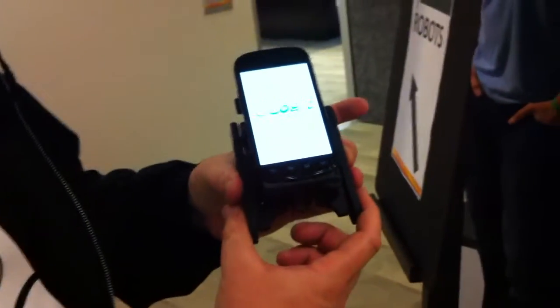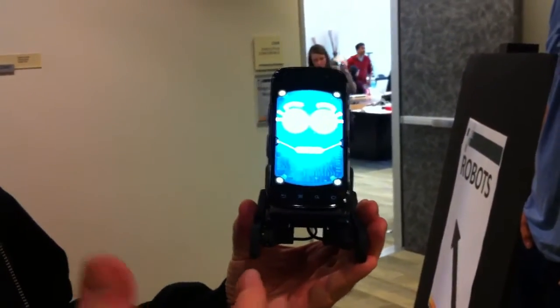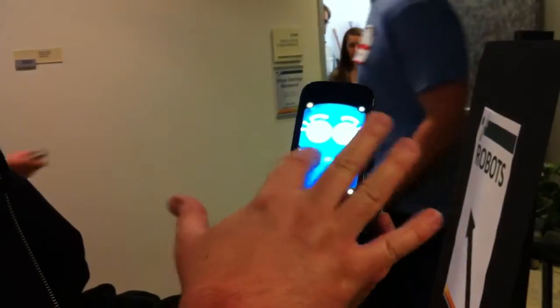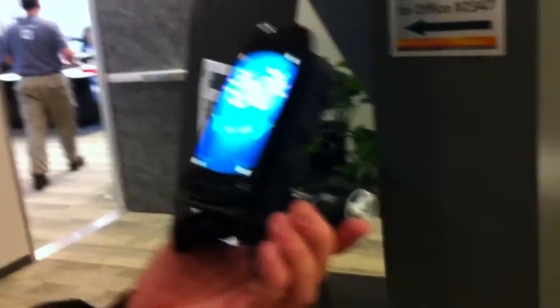We'll launch the app, and then the phone's going to stand up here so I don't get startled. Once it stands up, I can interact with it. It uses face detection in the phone, so it sees me.